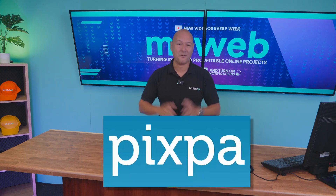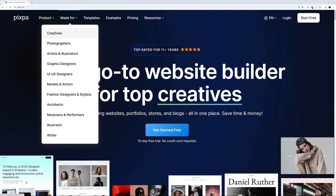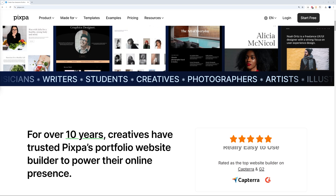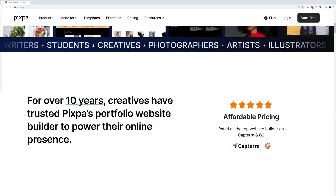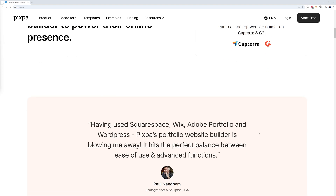Welcome to Pixpa.com, the go-to website builder for top creatives. It's made for photographers, artists, illustrators, graphic designers, UI/UX designers, and more. They've been on the market for over 10 years, and creatives have trusted Pixpa's portfolio website builder to power their online presence.